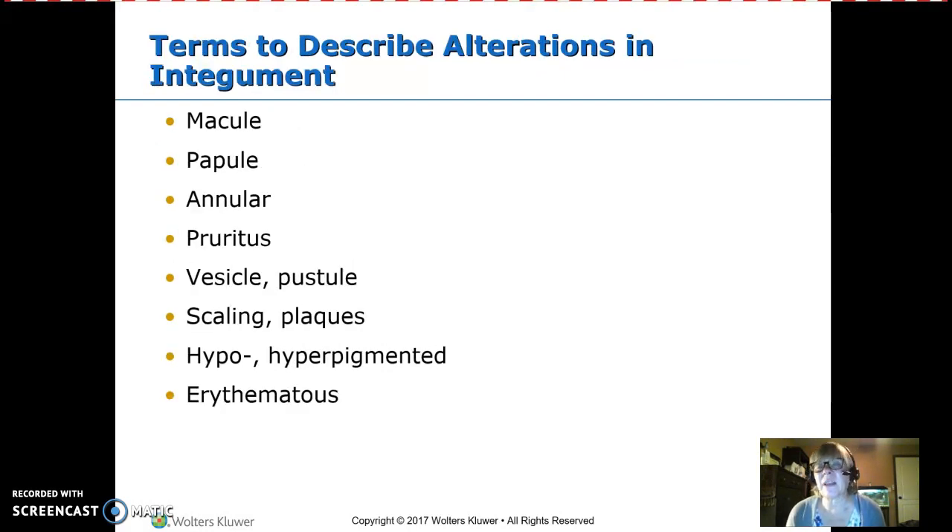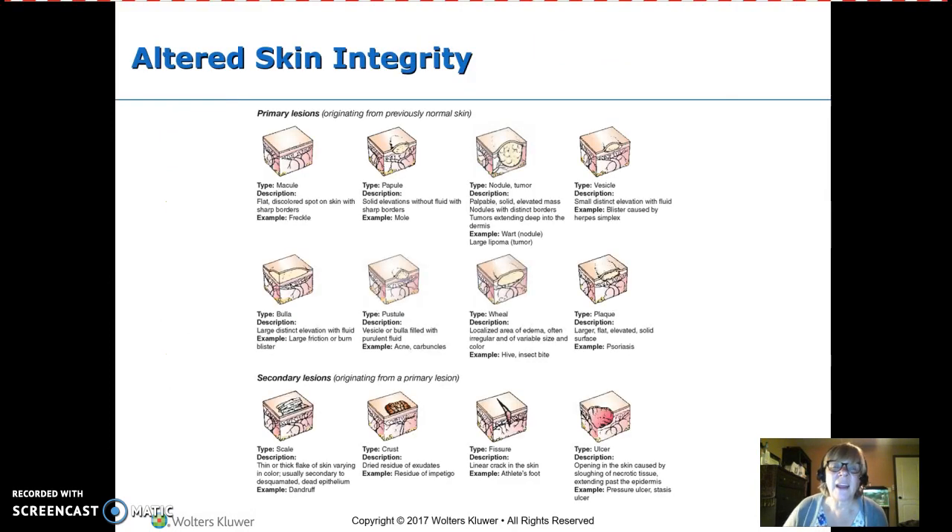When a child has a skin alteration, you need to be able to ask whether they have an itchy red rash, and then describe it accurately to the provider. Key terminology includes: macule, papule, annular, pruritus, vesicles and pustules, scales and plaques, hypo- or hyperpigmented, and erythema.